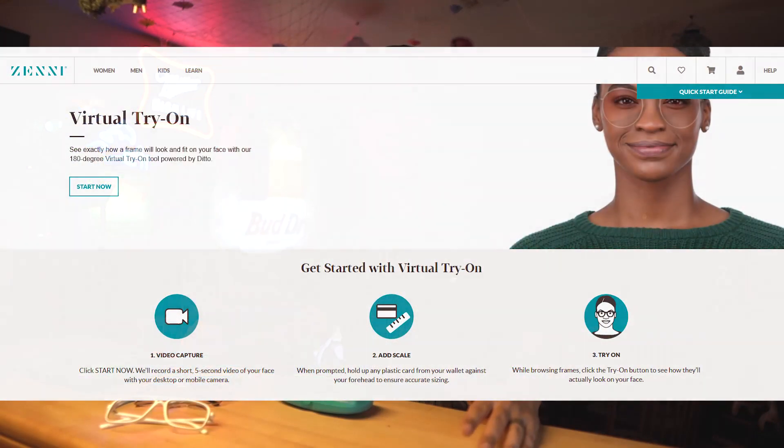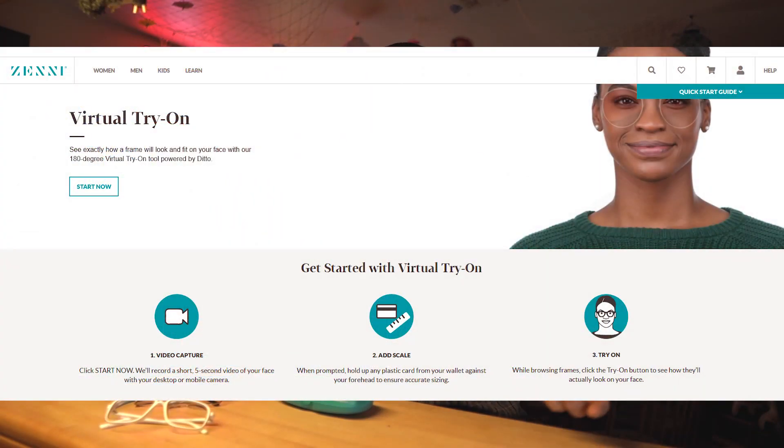What's cool about Zenni's website is you can actually upload a photo of yourself — just take it on your phone, upload it onto their website. You can use a webcam if you have that too. You basically upload your photo to their website and then you can virtually try on all of the glasses on their website.